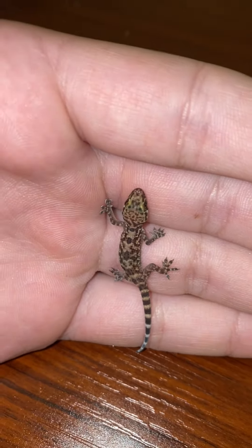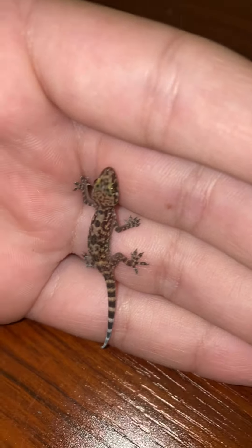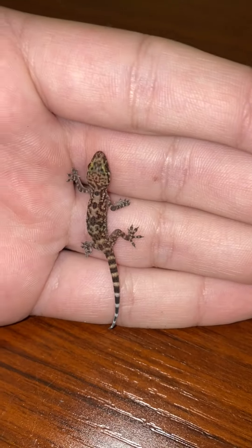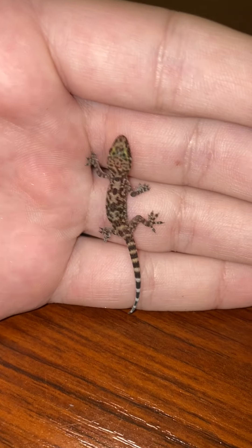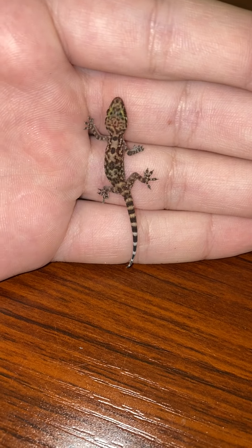You might notice how tiny it is, but you can see how it kind of has a similar pattern to a leopard gecko — it's just like a mini version of a leopard gecko, almost. As you can see, they can climb up walls, and they really like humid, warm areas to nest in.